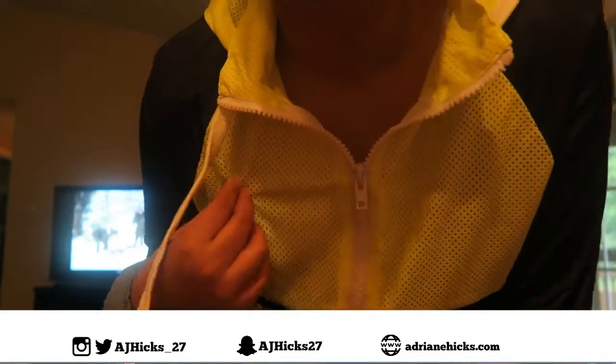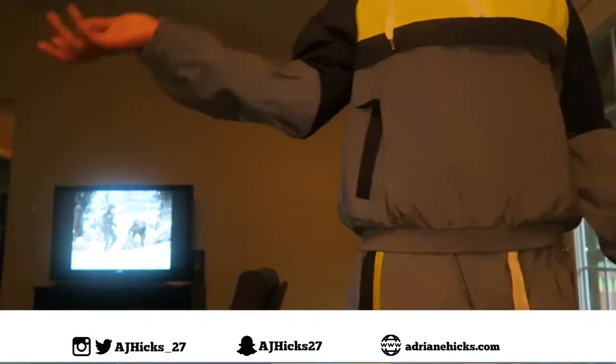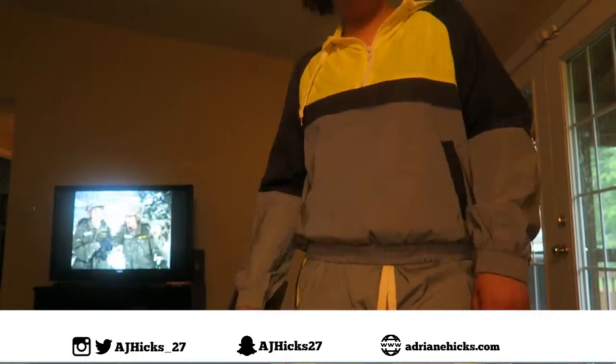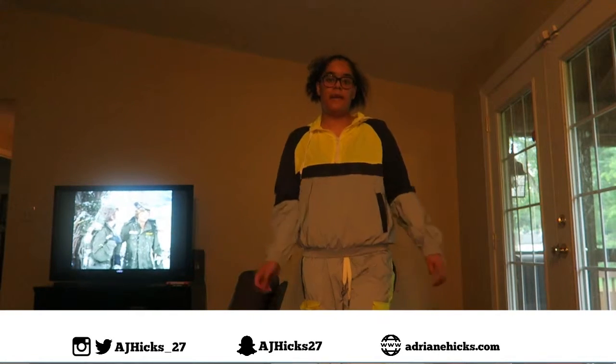It just looks like this — like this net material up here. And again, I just paired it with my all white Air Force Ones. I really like this outfit. Alright, and that was the end of this lookbook. I'll see you in the next video. Bye.